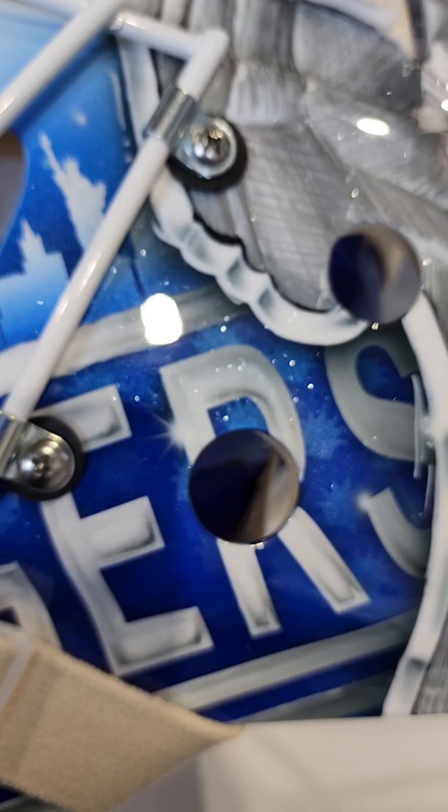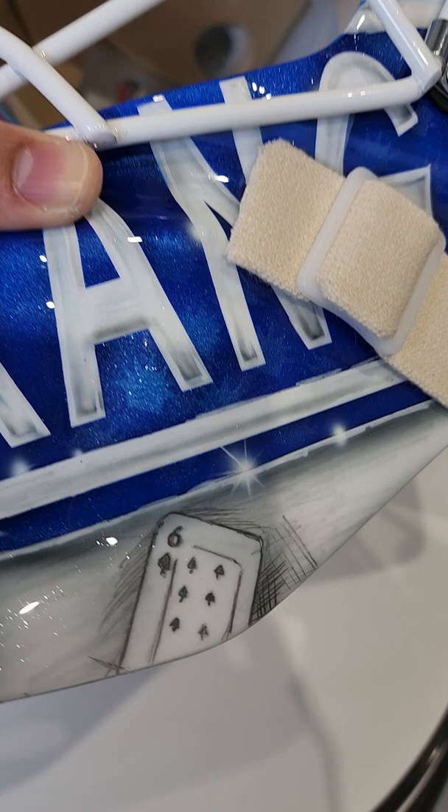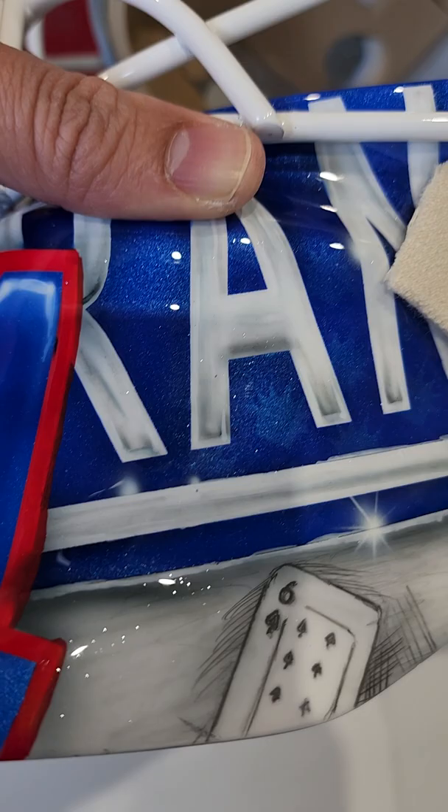Lundqvist on one side — look at that shine on the Rangers there — and the honeycomb effect of the Rangers Statue of Liberty logo. Over here you've got Statue of Liberty, Skyline, Empire State Building, all the New York stuff. There's a car and we're not sure why it's the number six. Lucky number?